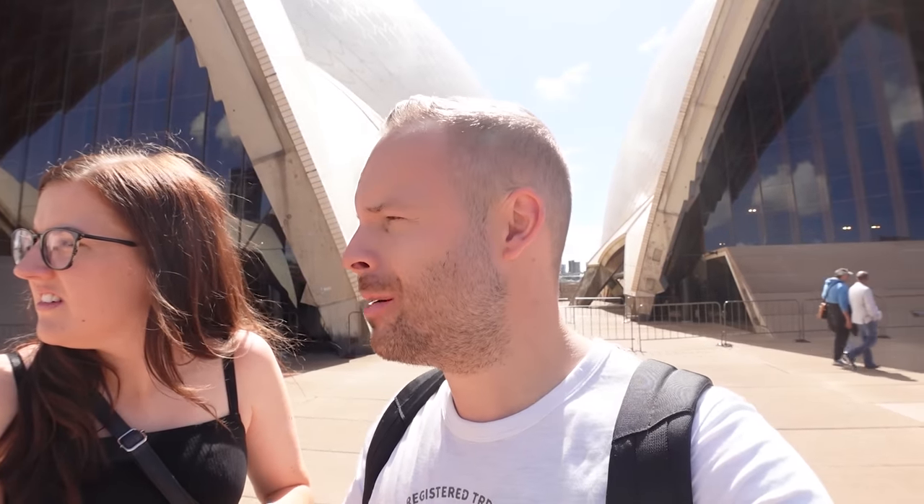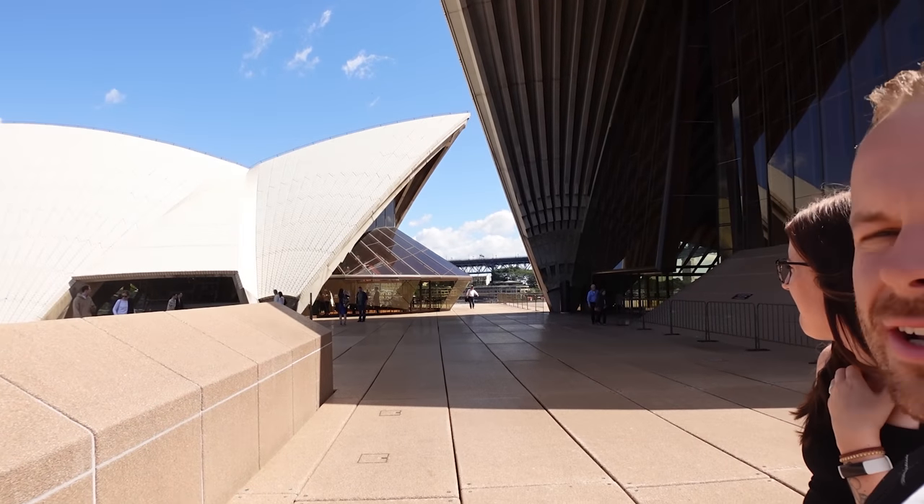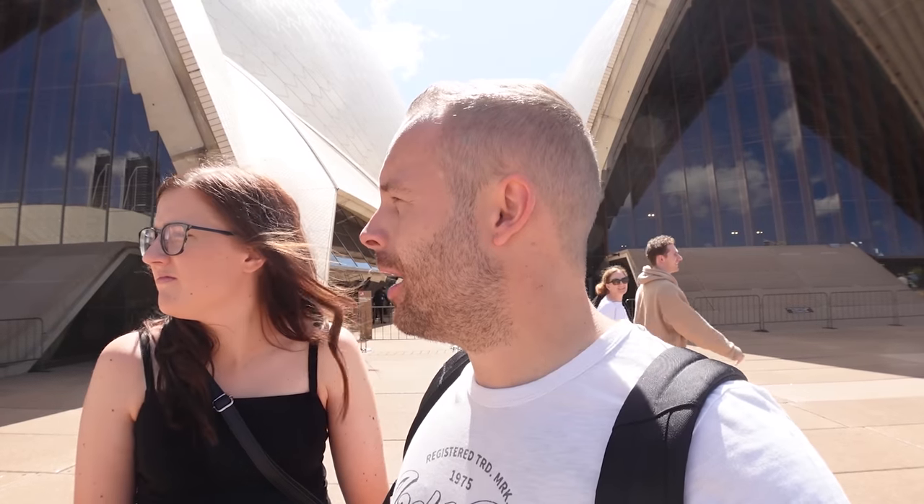We've just got to the top of the steps and I am in complete shock. I thought the Sydney Opera House was all one big building, but it's not — there's one there, one here, and then there's a small building that looks just like a tea and coffee shop. I think someone's having a wedding there actually. That's a cool place to have a wedding. I'm completely shocked because it's nothing like what I had in my head.